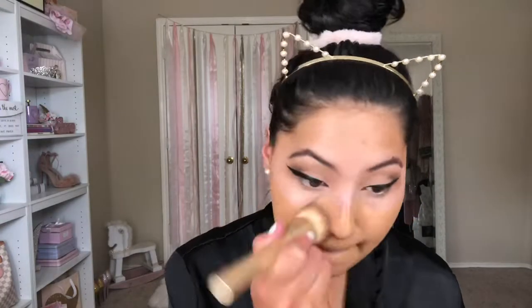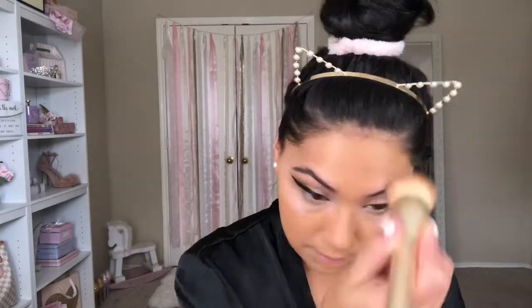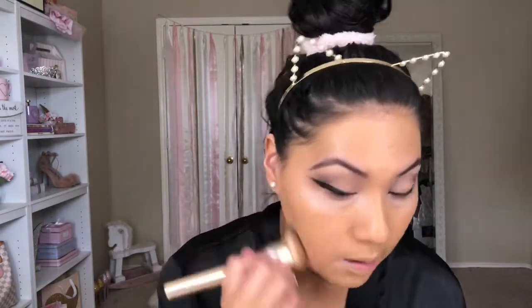I'm going in with my foundation. I think I'm going to mix two colors today because my face is lighter than my body. This one is really dark and this one is my normal color, so I'm mixing them together. This is the Maybelline Super Stay Full Coverage and the L'Oreal Infallible 24-Hour Wear.